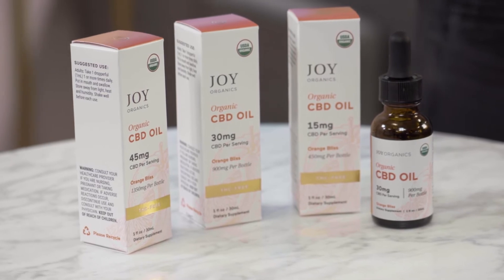It comes in three different strength options. We have a 15 milligram per serving, a 30 milligram per serving, and a 45 milligram per serving.